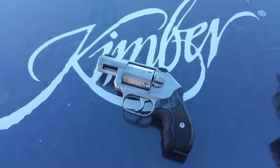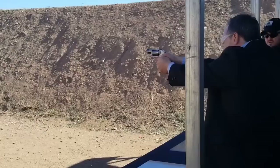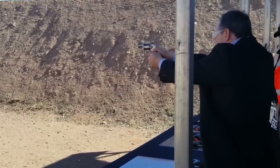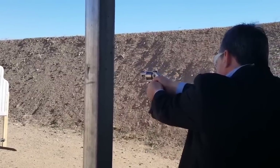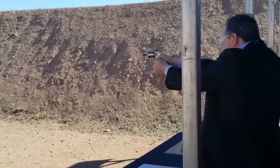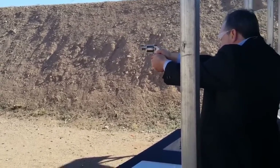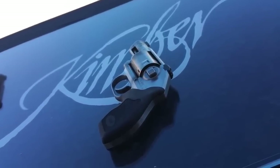Finally, number ten: the Kimber K6. I've had a few chances to shoot the K6 — what a great gun. It is the smallest six-shot .357 Magnum out there, and you can get it with a hammer or hammerless. It's a pretty pricey gun — you'll be paying around $800 for this revolver — but if you have the money, it's well worth it.